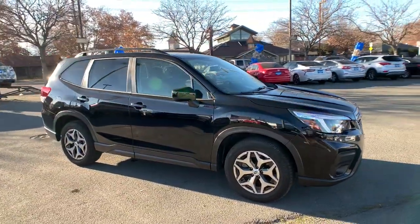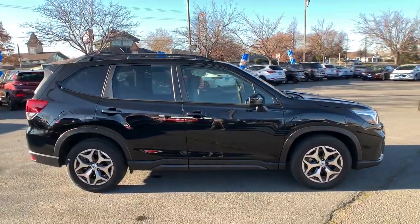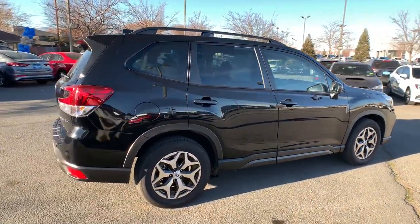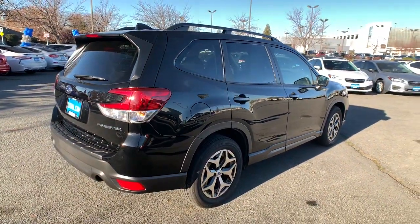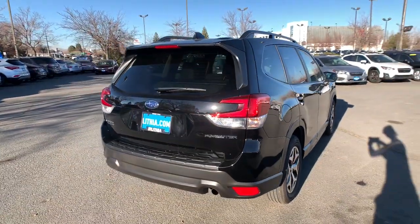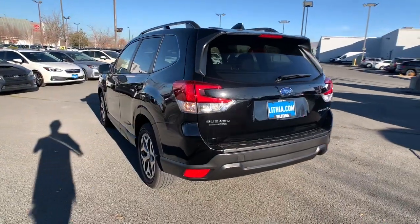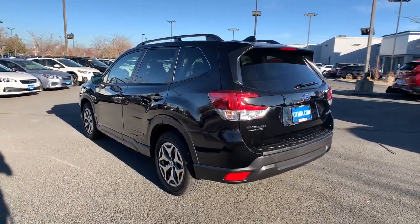Get into the 2021 Subaru Forester. With less than 15,000 miles on the odometer, this vehicle stands out from the rest. This well-built Forester delivers confidence, comfort, and capability. Advanced safety tech, a smooth ride, and all-wheel drive position you for success on every journey.